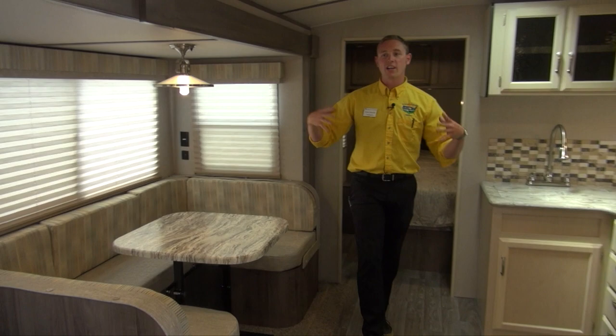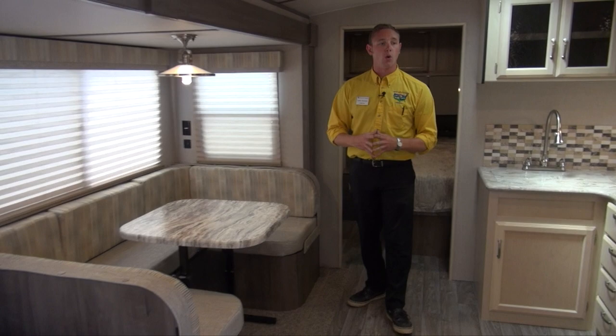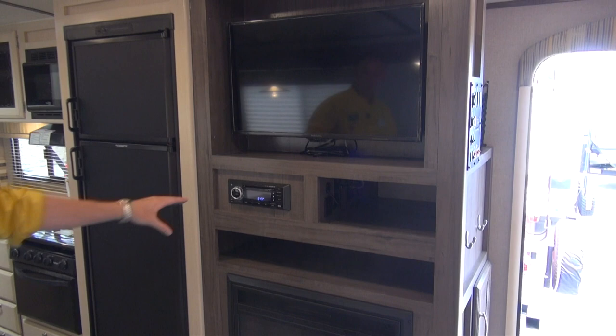The first thing you're going to notice when you come in here is that it feels big and wide open. Winnebago does go with a lighter color scheme in here — whether it's the cabinetry, the countertops, the cushions — it is just absolutely gorgeous in here.